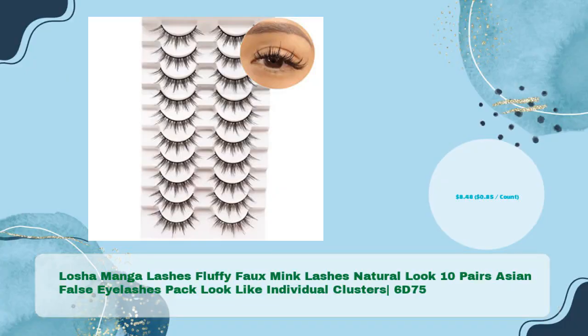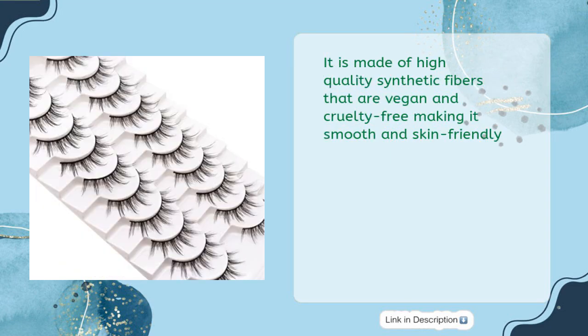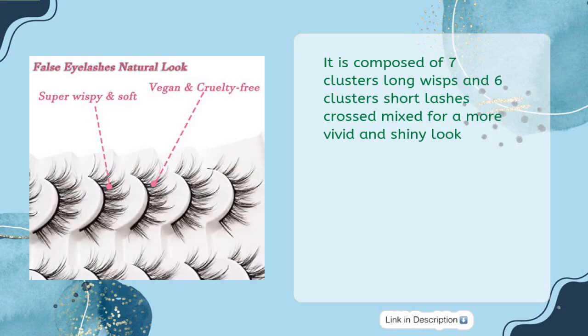Losha Manga Lashes Fluffy Foam Ink Lashes, Natural Look 10 Pairs Asian False Eyelashes — Look Like Individual Clusters 6D75 — are perfect for anyone who wants beautiful and natural-looking lashes at an affordable price of $8.48, $0.85 per count. Made of high-quality synthetic fibers that are vegan and cruelty-free, making them smooth and skin-friendly. Composed of 7 clusters of long wisps and 6 clusters of short lashes, crossed and mixed for a more vivid and shiny look.